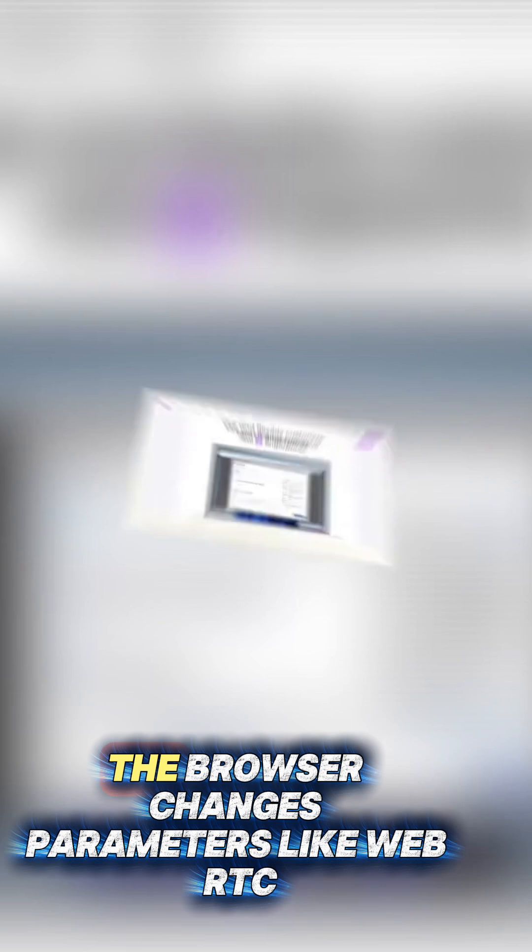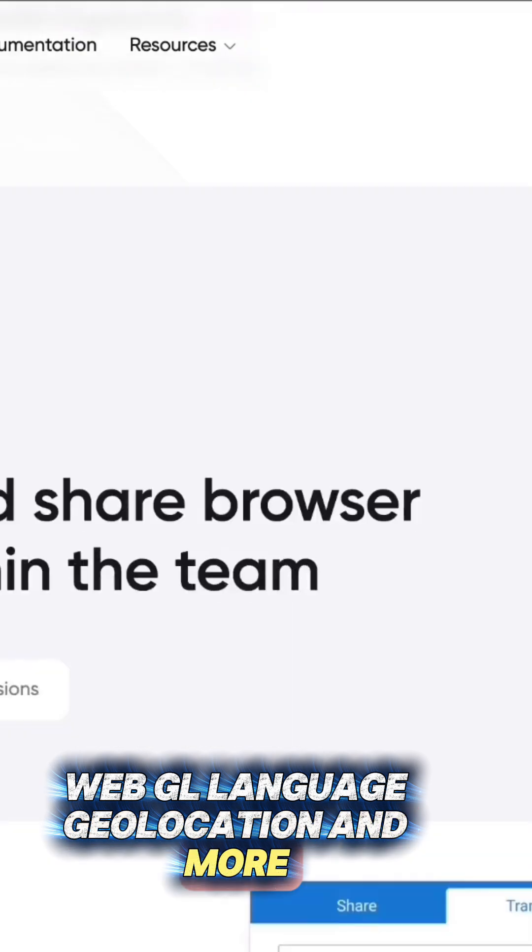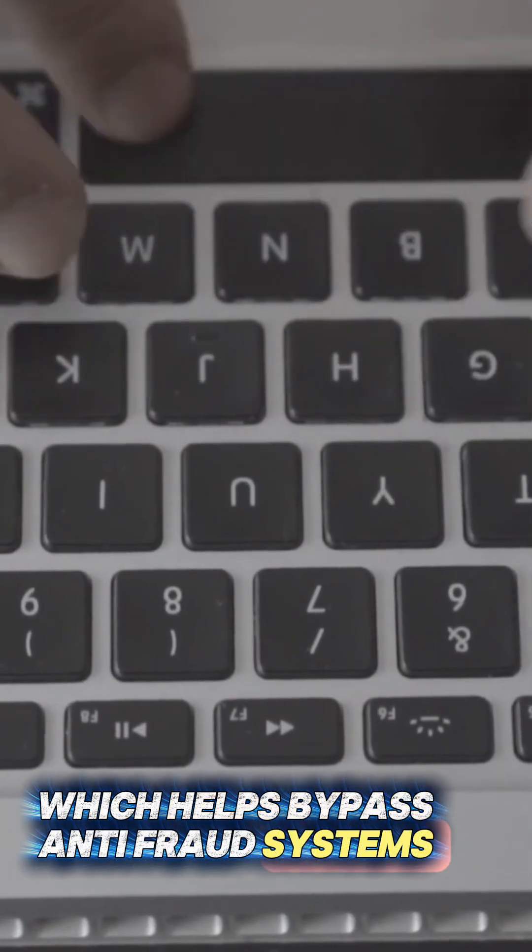Fingerprint Masking. The browser changes parameters like WebRTC, WebGL, Language, Geolocation, and more, which helps bypass anti-fraud systems.